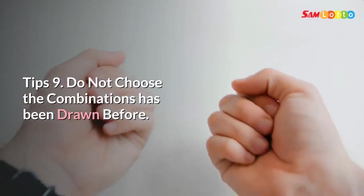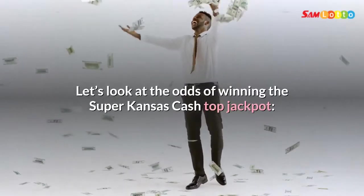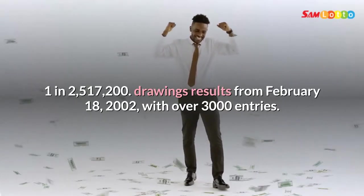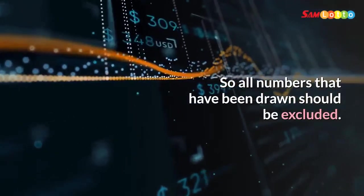Tip 9: Do not choose combinations that have been drawn before. Looking at the odds of winning the Super Kansas Cash top jackpot — 1 in 2,517,200 — with drawing results from February 18, 2002, with over 3,000 entries, all numbers that have been drawn should be excluded.